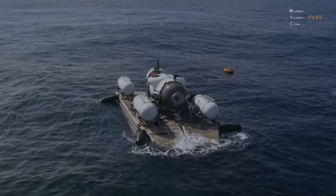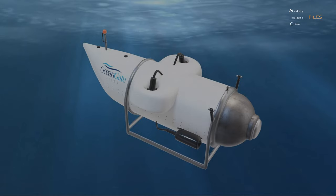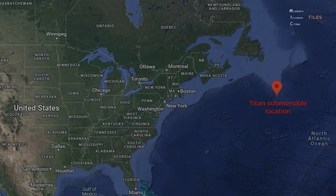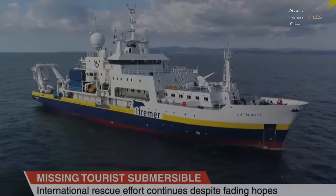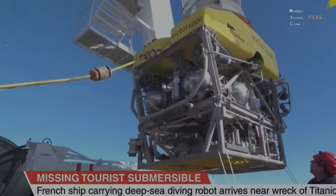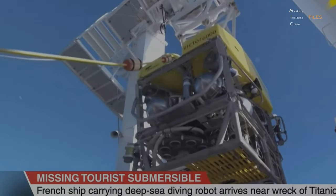A submersible named Titan suddenly lost contact with its support ship off the coast of Newfoundland in the North Atlantic Ocean, near the wreck of the historical ship Titanic that had sunk into the sea over 100 years ago. A large-scale search and rescue operation was conducted using aircraft, ships, and robot vehicles. Everyone had the same question: what happened to the passengers?